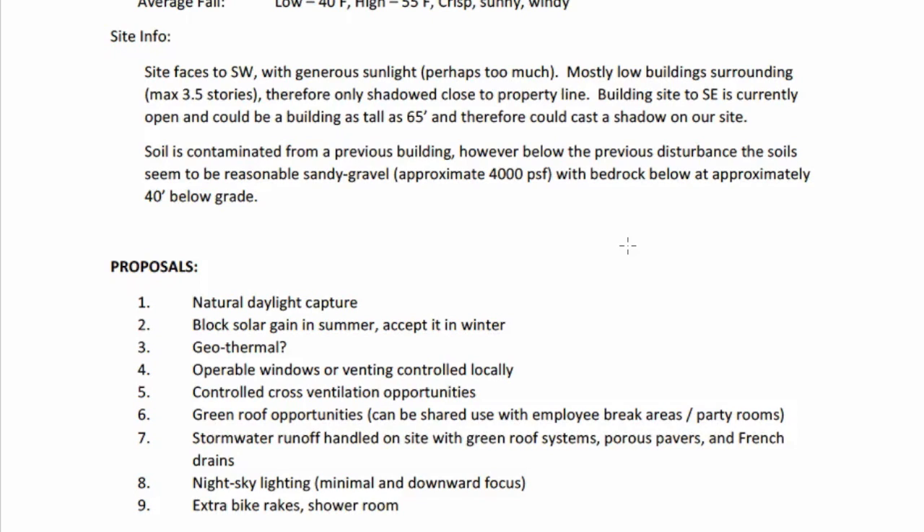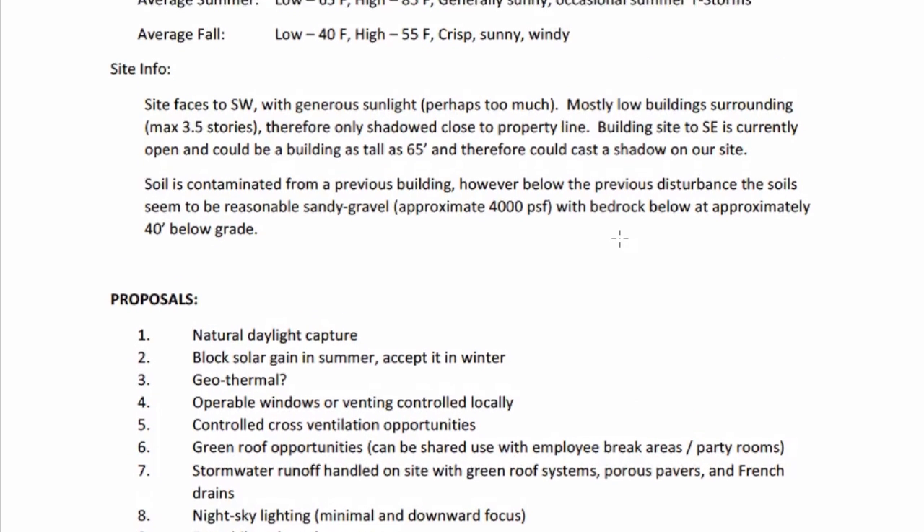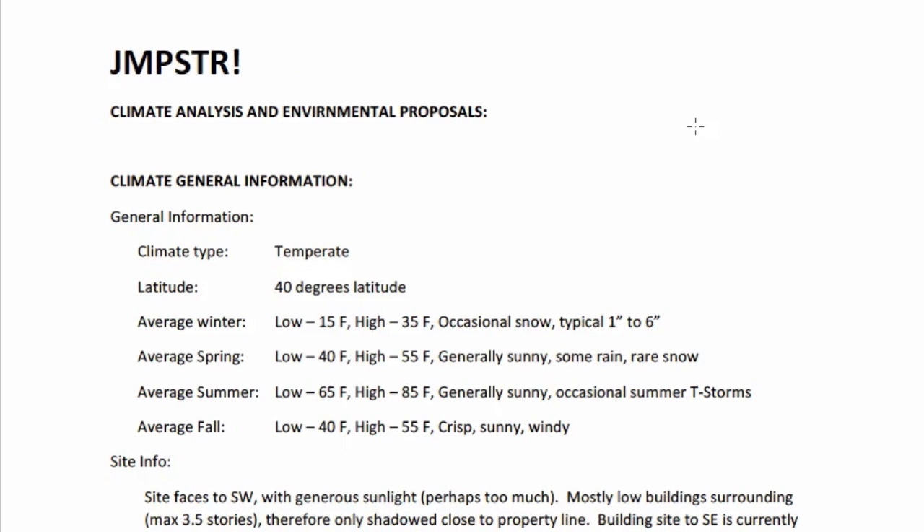Additional sustainability proposals include green roof opportunities, storm water runoff handled with green roof, porous pavers, and French drains. Night sky lighting means exterior lights face downward and are minimal, so they don't confuse birds or create excess light glow that prevents people from seeing the stars. Extra bike racks and a shower room are included because transit is meant to be an important part of the site.